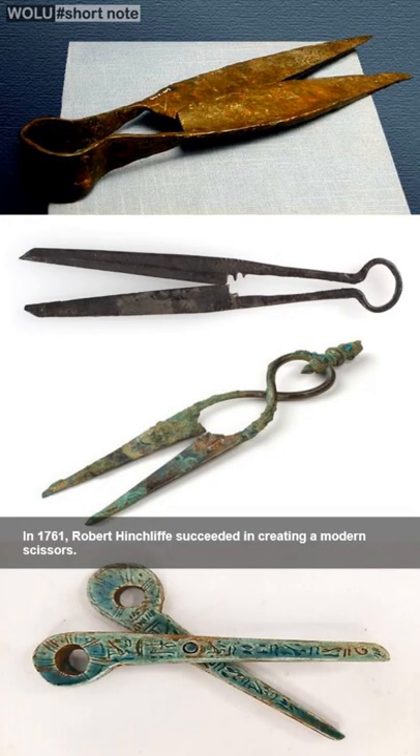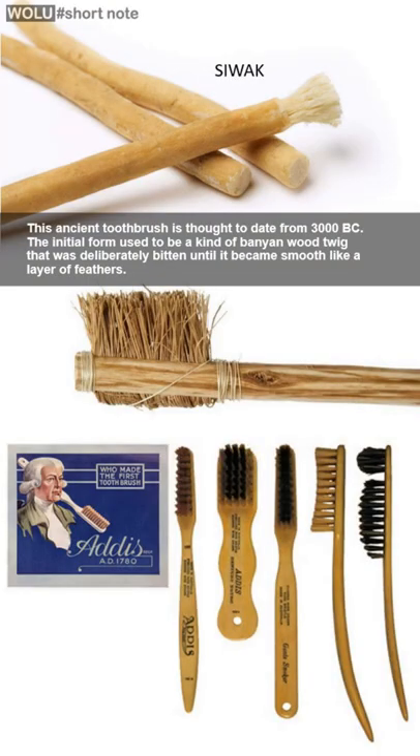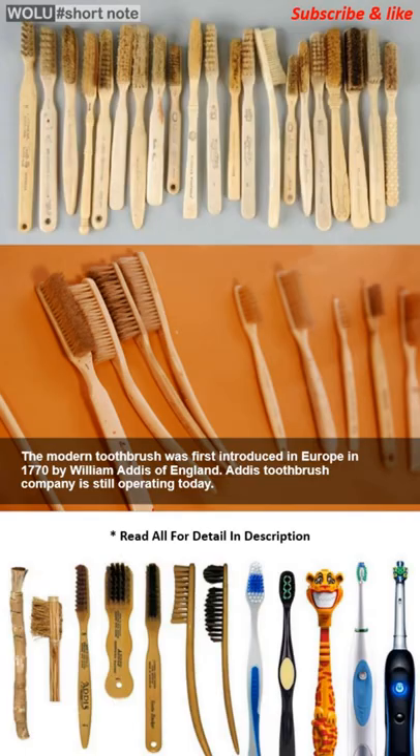Ancient toothbrushes made from wooden twigs that were bitten until smooth were estimated to date from 3,000 BC. The modern toothbrush was introduced in 1770 by William Addis from England.